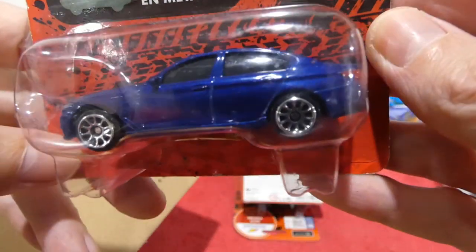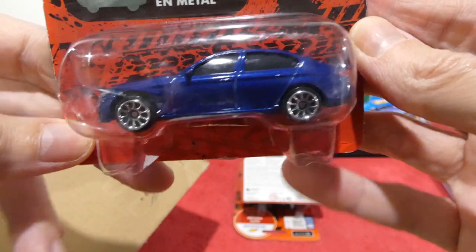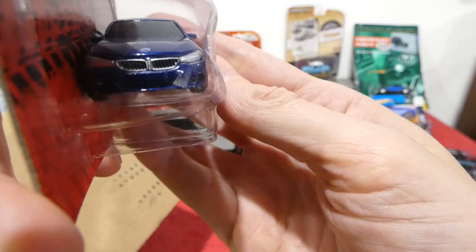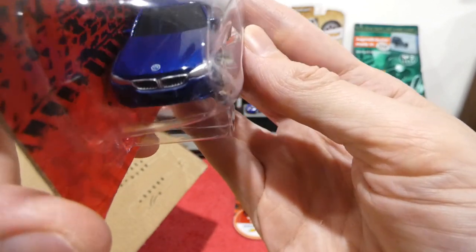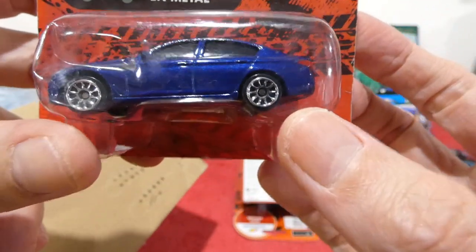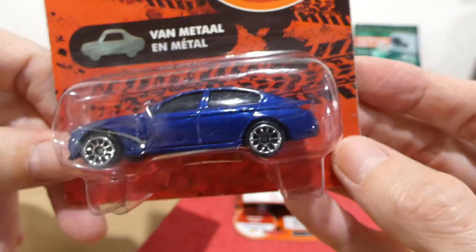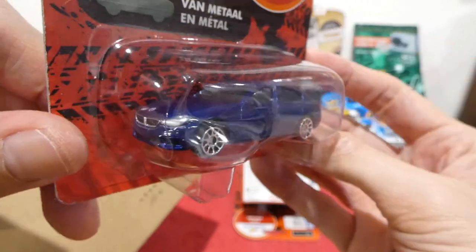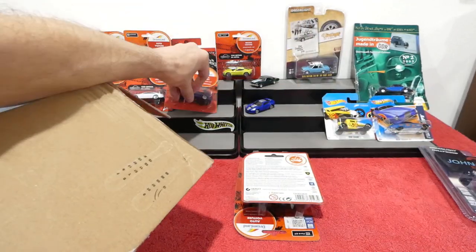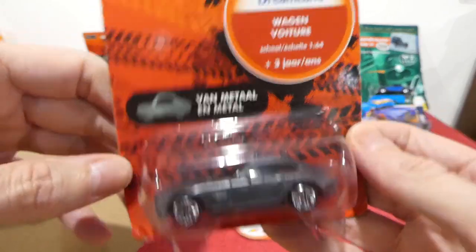This one doesn't have a name so we'll have to see — it looks like a BMW. Very nice dark blue paint, chrome wheels. Yes, it is a BMW. Big kidney grilles, headlight details, badge on the bonnet. Actually quite a nice casting — light details on the back, painted on. That's actually quite nice, I have to admit.